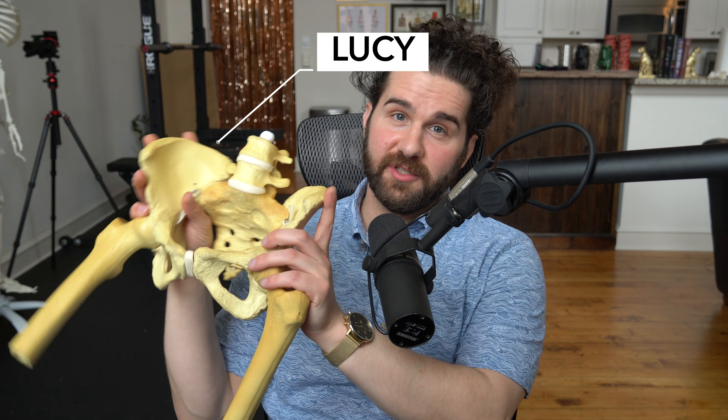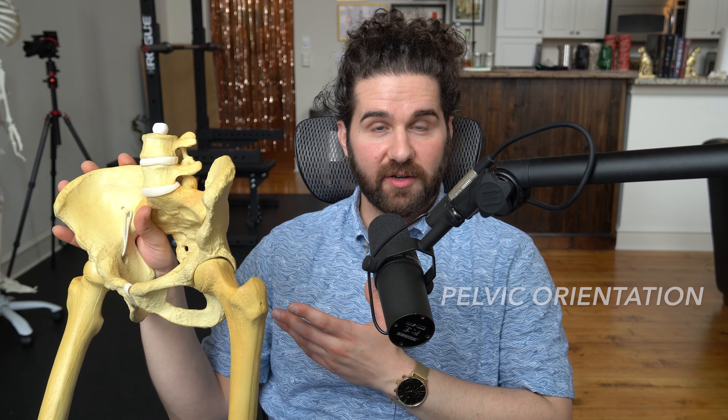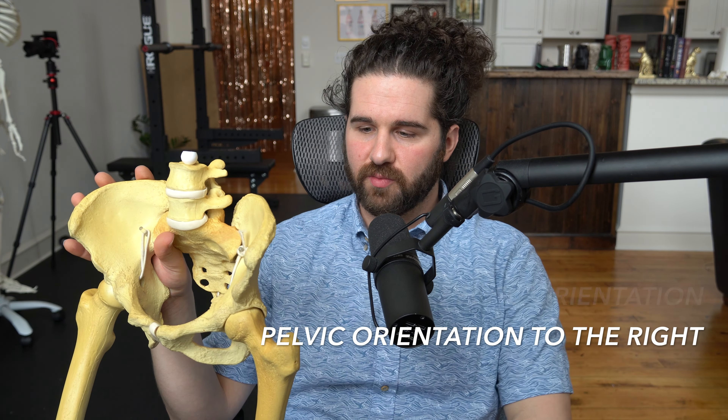All right. So first of all, we've got my friend Lucy here — Lucy Goosey — to help us understand what we mean by pelvic orientation and what we mean by pelvic orientation to the right.